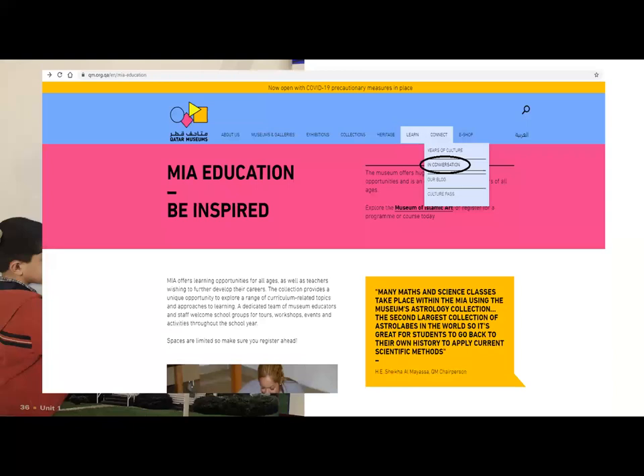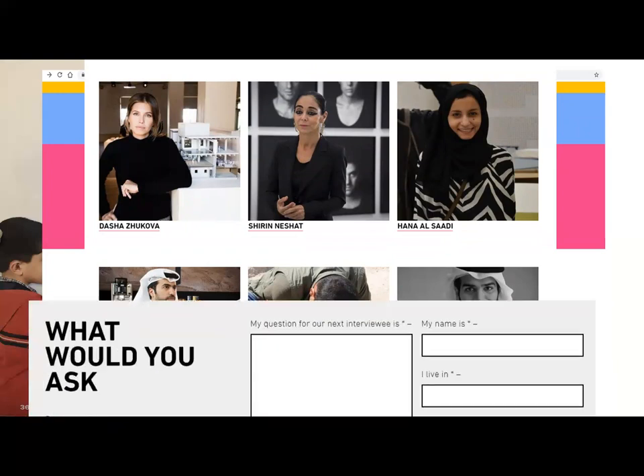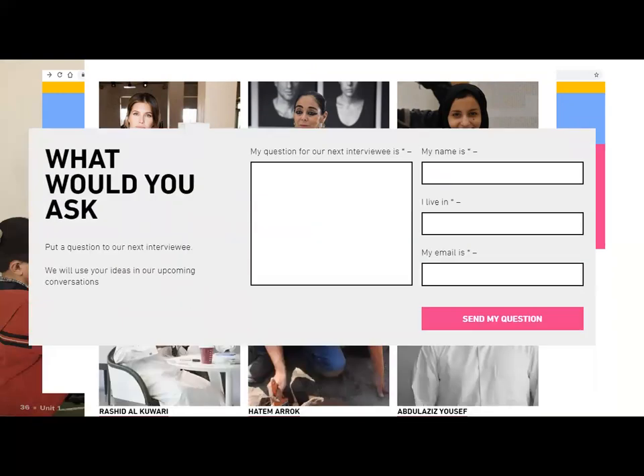Let's talk about Qatar Museums. On the website qatarmuseums.org.qa, go to 'Connect' and then click on 'In Conversation.' There you will find important people who work at Qatar Museums and are ready to answer your questions. Write down your question, put your name in, tell them where you live, write your email address, and you can write to them. That's one way you can do it.